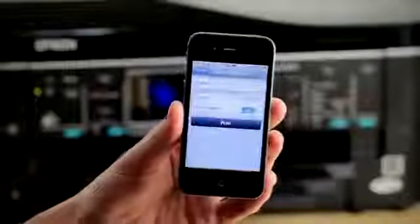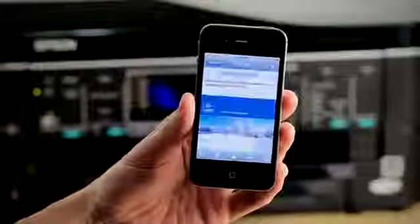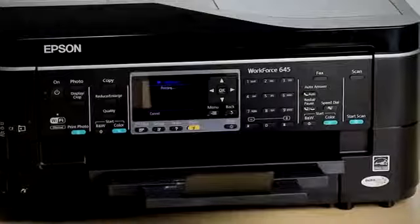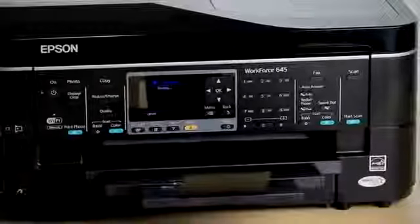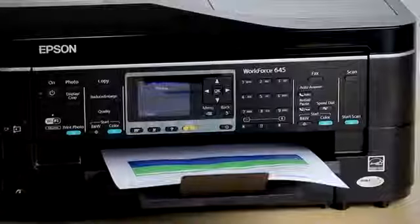So many of us use iPhones, iPads and other devices and want to print emails, photos and other documents without having to use a computer. This is where AirPrint and Google Cloud Print are very useful tools. With AirPrint, you are able to simply connect both your mobile device and the printer to the same network and the iDevice will automatically connect and print to your Workforce 645.